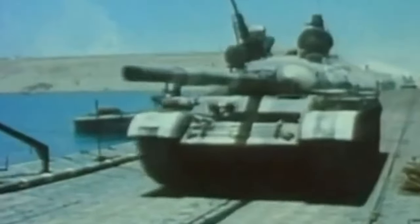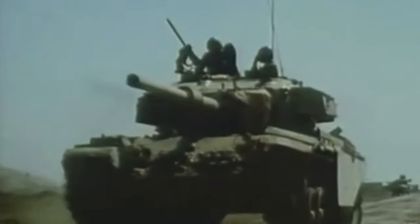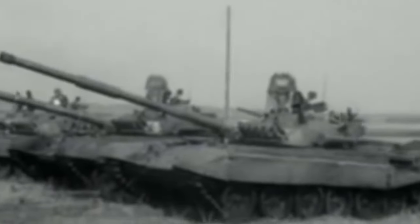The T-72 saw its first combat in the 1973 Yom Kippur War between Israel, Egypt, and Syria. While it suffered losses due to Israeli tactics and better-equipped opponents, it demonstrated its potential as a versatile and capable tank. The T-72 was also used in various conflicts during the Cold War, including the Soviet invasion of Afghanistan.